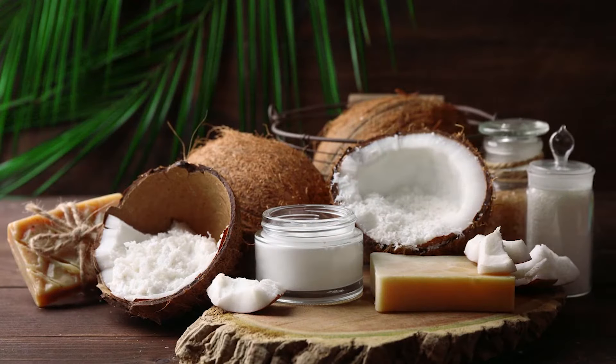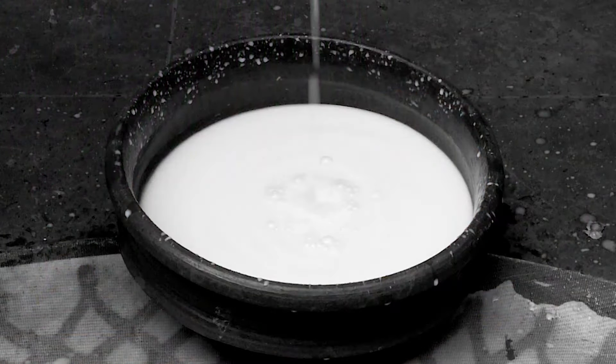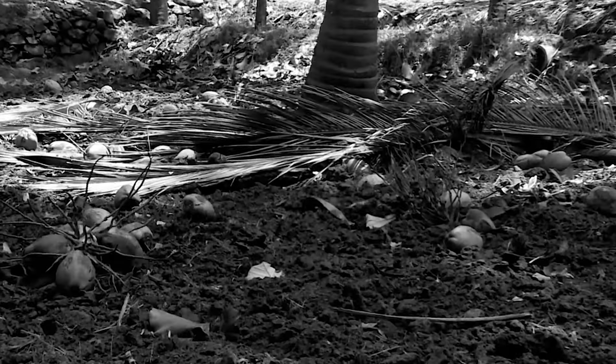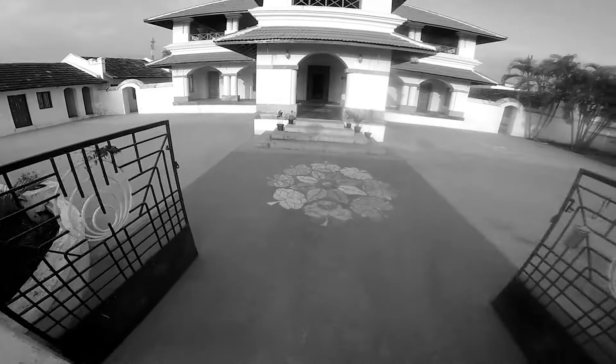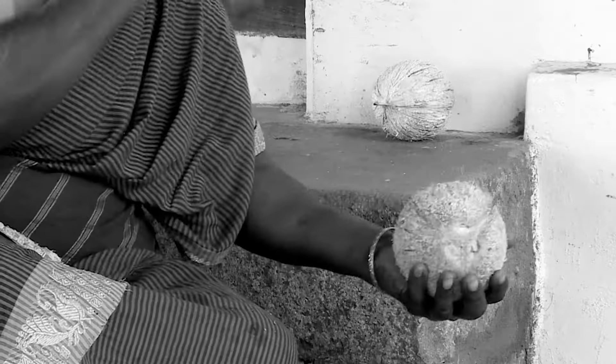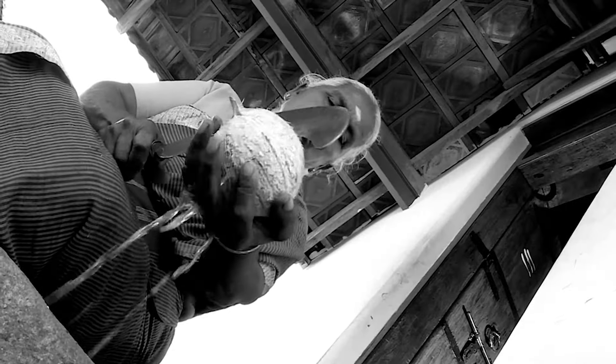The concept of Pure Nutrition is unearthing natural products with their native traditional manufacturing process. Organic coconuts are hand-picked from farms and are cut and shredded.